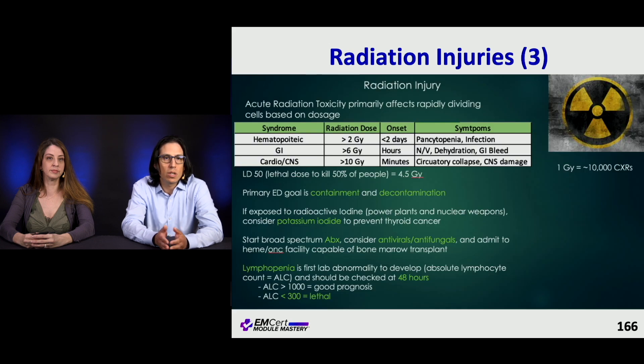Here's a reference slide about acute radiation toxicity. You might have something like this in your ED if you're near a nuclear power plant. It covers the hematopoietic syndrome, GI syndrome, and cardio-CNS syndrome — including the dose, onset, and symptoms. This is a good thing to have searchable in your index.